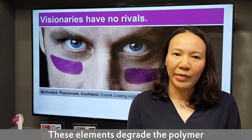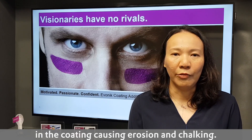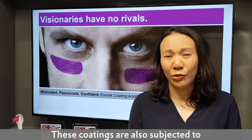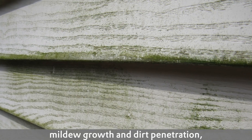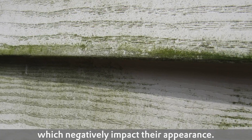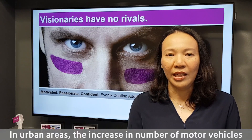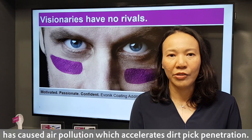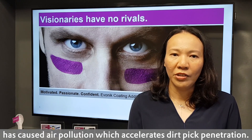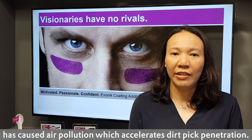These elements degrade the polymer, causing erosion and chalking. Coatings are also subjected to mildew growth and dirt penetration, which negatively impacts the appearance. In urban cities, the number of motor vehicles has increased dramatically, increasing air pollution and causing accelerated dirt pick-up.